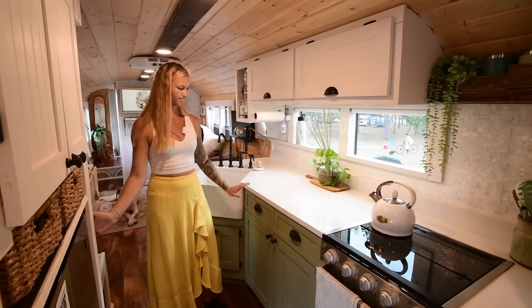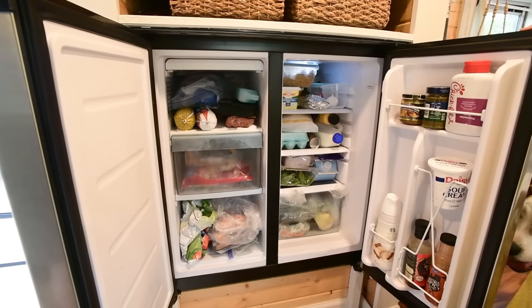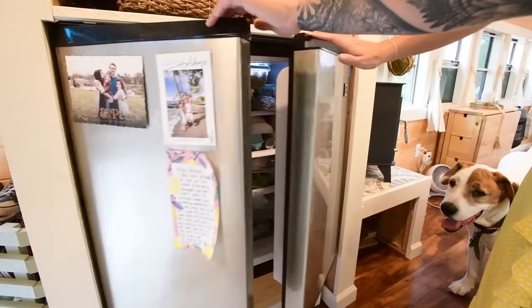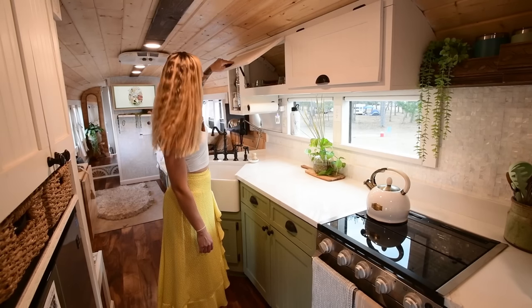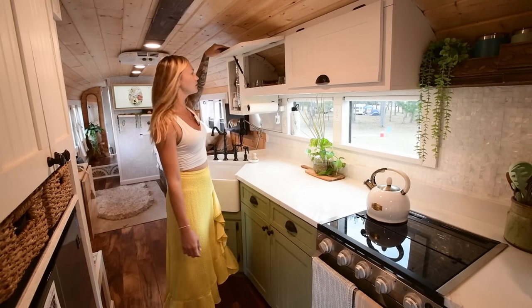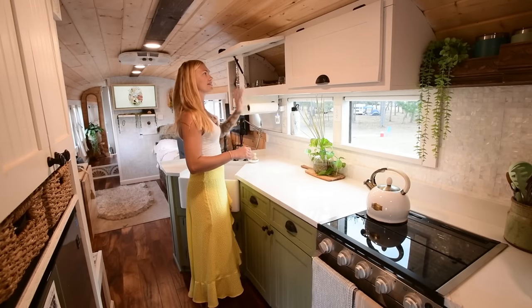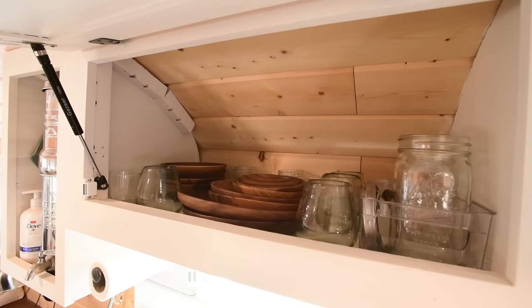We have our Berkey right above our sink and we use our nozzle to fill that up. Across from our countertop we have our cabinet — this is all food storage right here — and then an RCA side-by-side fridge and freezer. We have a ton of storage in our bus, more than enough. We built cabinets up above on gas struts so that it's not annoying when you open them. When we first moved in, I was constantly holding them up with my head, so that was a nice little addition.